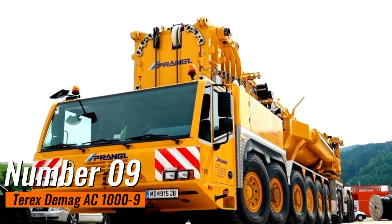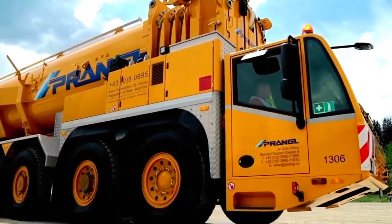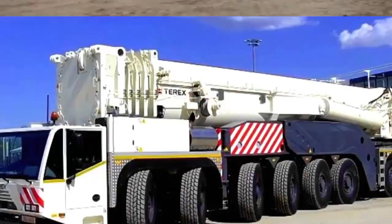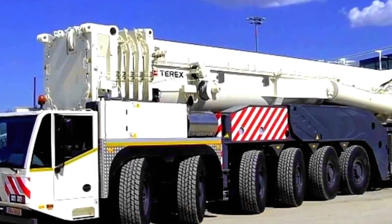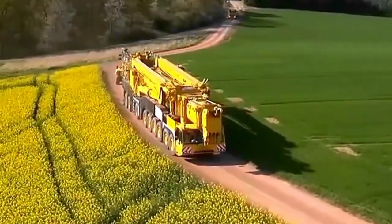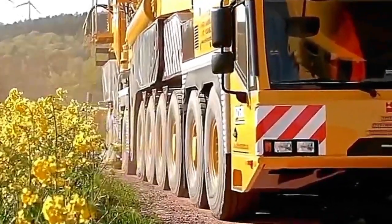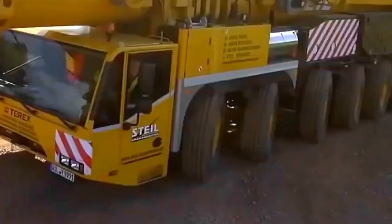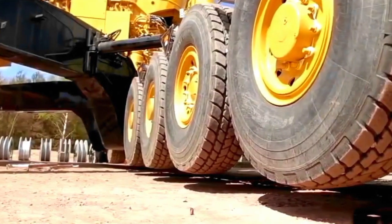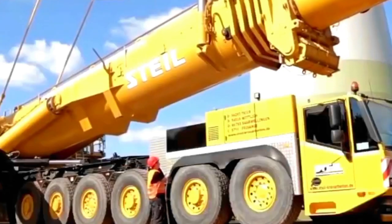Number 9: Terex DMAG AC 1009. This machine stands as a pinnacle of power and precision within the realm of mobile cranes. Boasting an impressive lifting capacity of 1,200 tons, it exemplifies technological sophistication and engineering excellence. What sets this crane apart is its innovative IC-1 control system, a cutting-edge feature that enables unparalleled accuracy during operations, even in confined spaces. This precision, coupled with its robust power, makes the AC 1009 a go-to choice for complex and demanding lifting tasks.